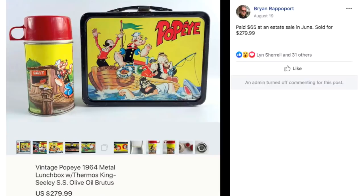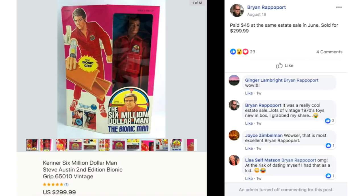Brian also paid $65 at an estate sale in June and sold this vintage Popeye metal lunchbox for $279.99.